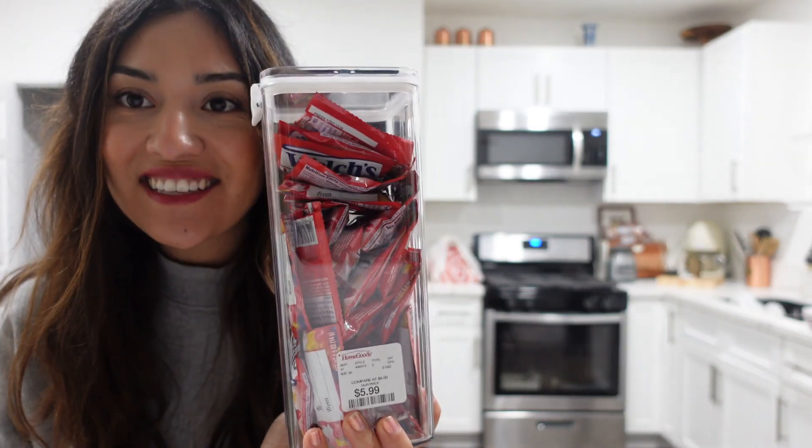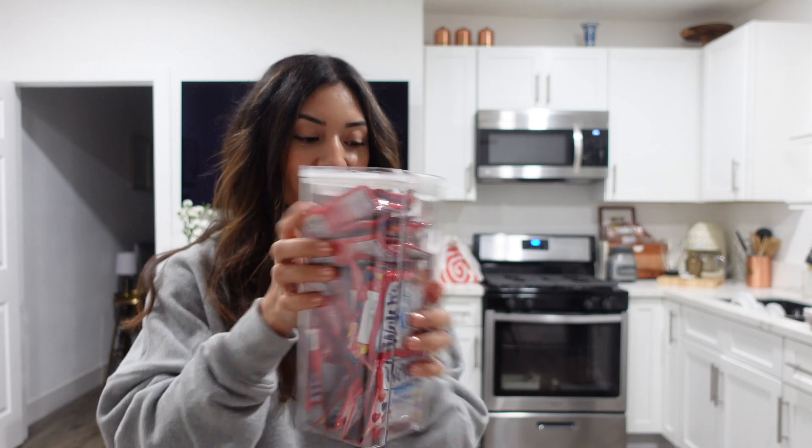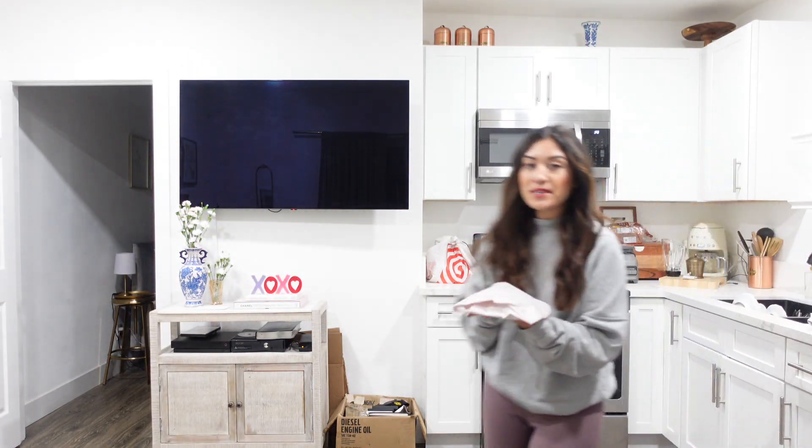Look at that — fruit snacks in there, so cute and so clean! Every time I'm at Target I'm going to look for more of these bins. They have so many but in different shapes and sizes — that one big one I definitely have to take back. I also got some cute little plates that I thought would be pretty for springtime.